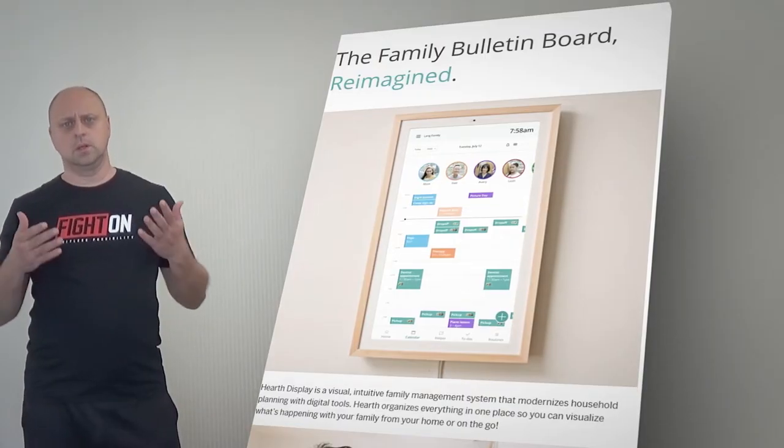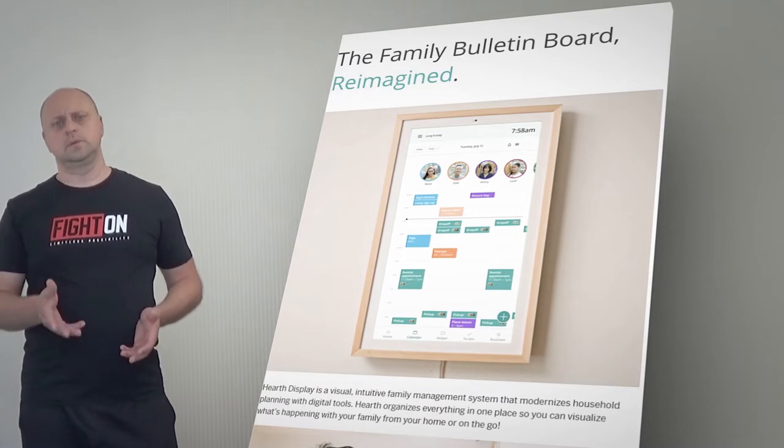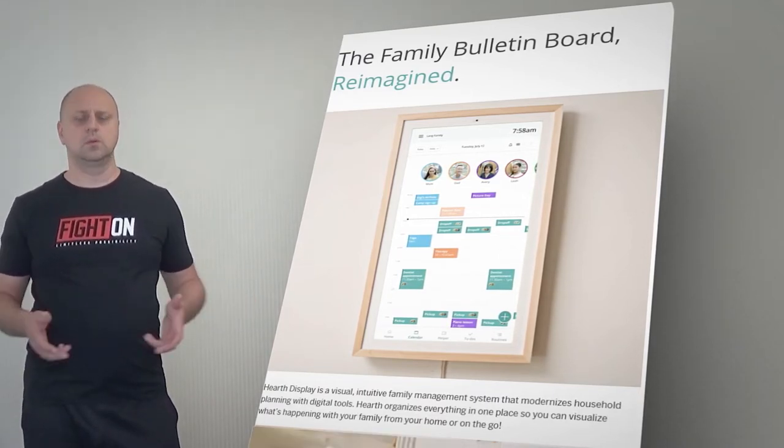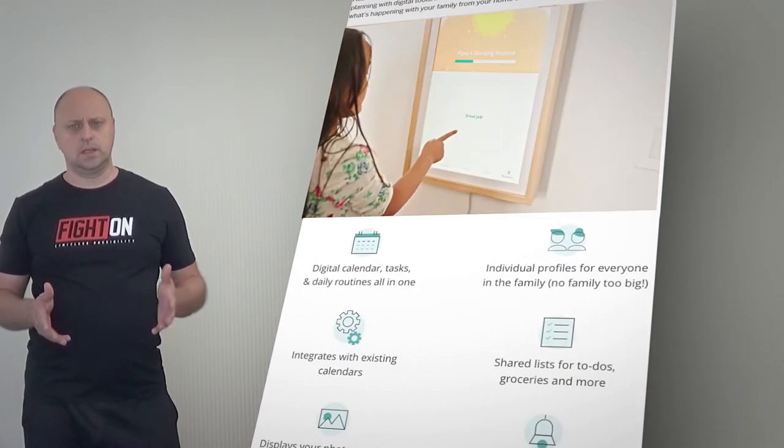Hi there. Assigning and managing family tasks and chores through a whiteboard or sticky notes on the fridge can be chaotic, and it's not always possible to get every member of the family to install a calendar app and keep it updated consistently. So,